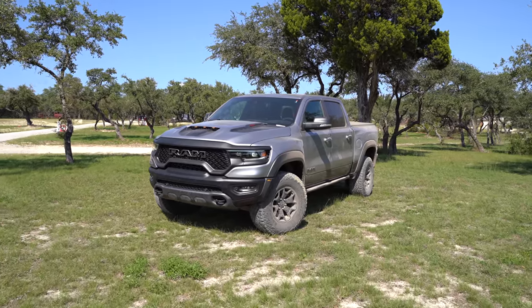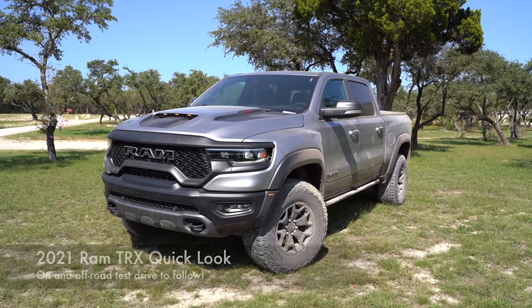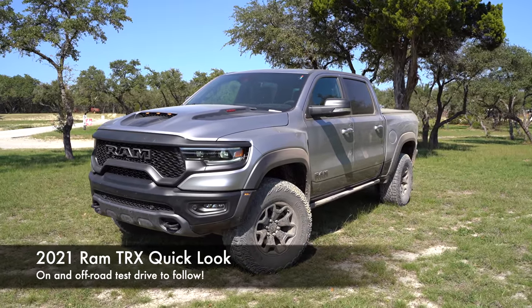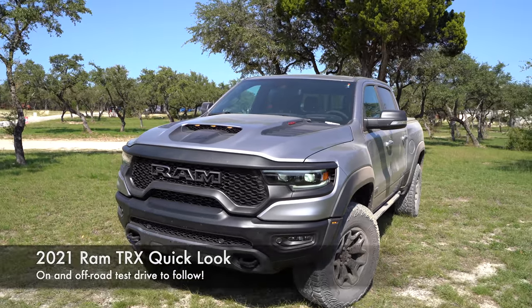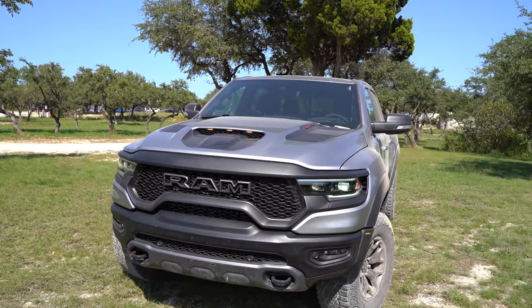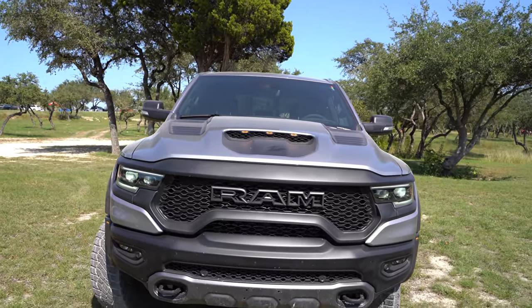What is going on everyone? Today we have the 2021 Ram TRX, long anticipated. We're going to take a quick walk around of the vehicle. I'm going to show you some of the details. The specs and driving impressions are embargoed until later on, but be sure to subscribe and click the bell so you do not miss the driving impressions.